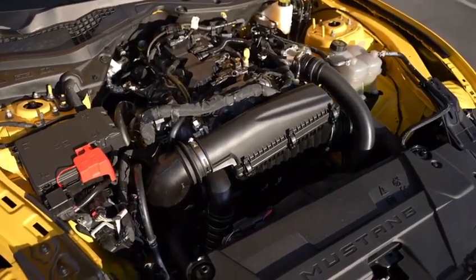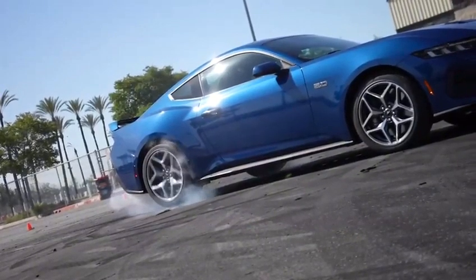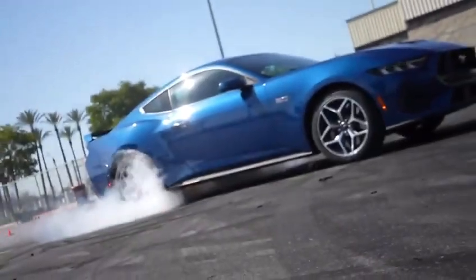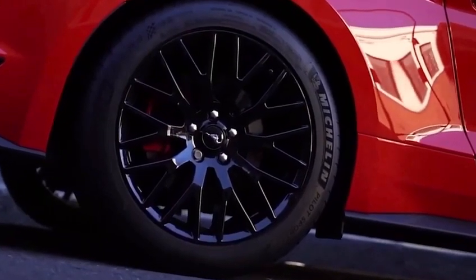Wheels. The 2024 Ford Mustang comes standard with 17-inch wheels, but there are also a variety of larger wheels available as options, including 18-inch, 19-inch, and 20-inch wheels.